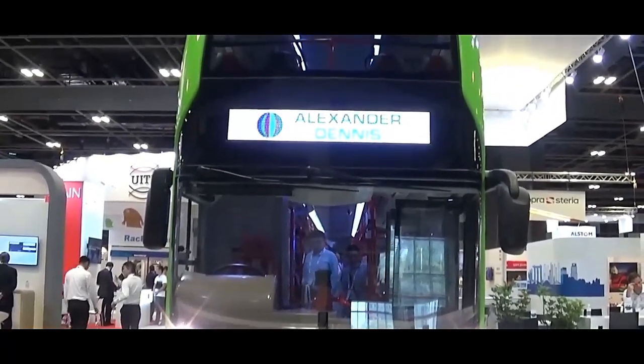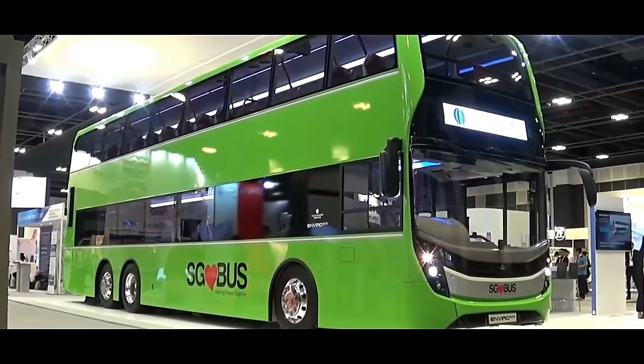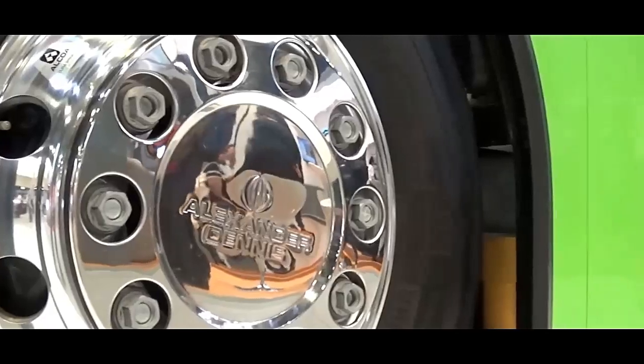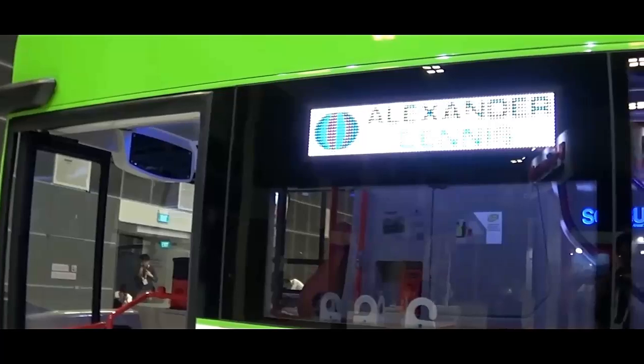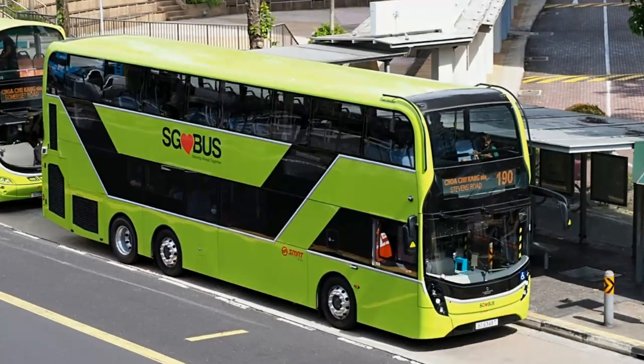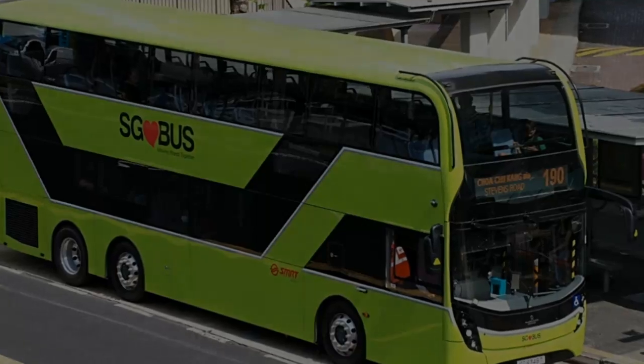The Alexander Dennis Enviro 500 is a three-axle double-decker bus designed for high-capacity urban transit. Renowned for its space efficiency and versatility, the Enviro 500 is popular in cities worldwide, especially in dense urban areas where maximizing passenger capacity is crucial.